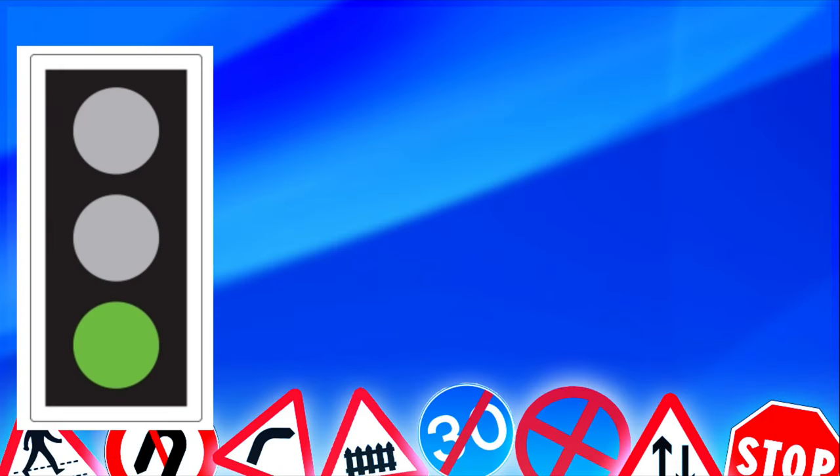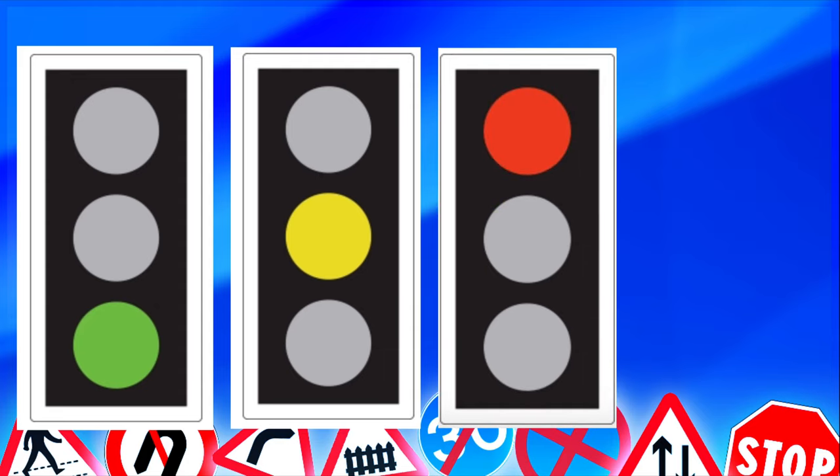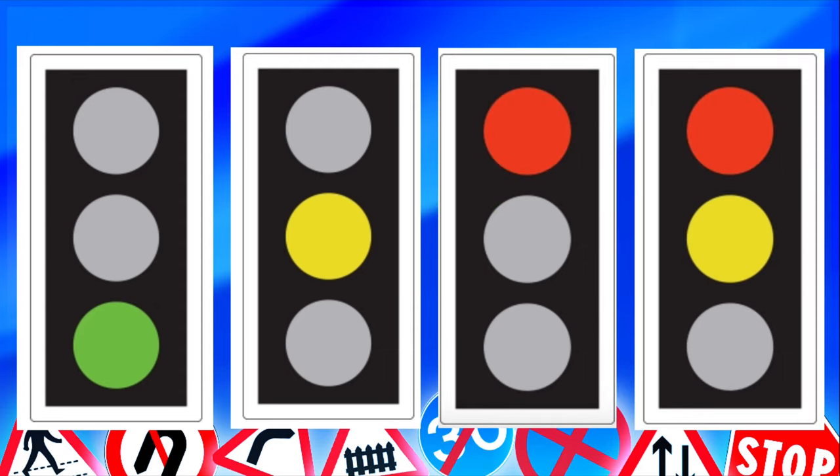Now I'm going to go into the sequence of traffic lights — this question comes up quite a bit on the theory test. Always start from the bottom going to the top. Starting off with green at the bottom, then steady amber, then red, then red and amber together, and then back to green. So to repeat: green, steady amber, red, red and amber, then back to green.